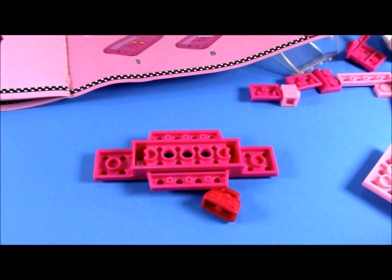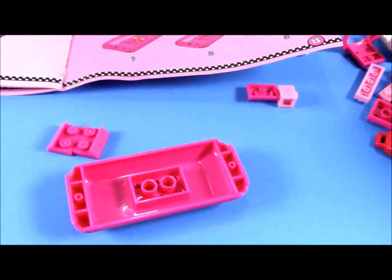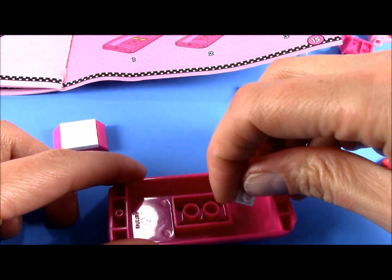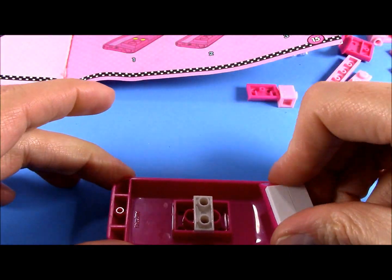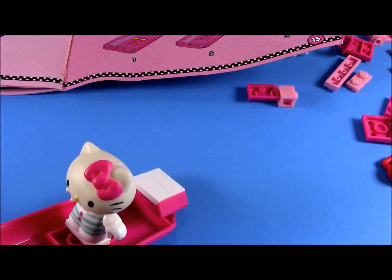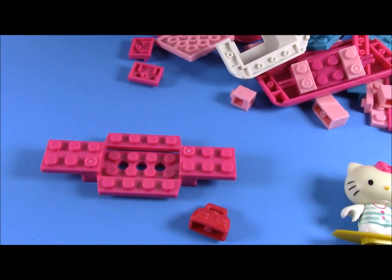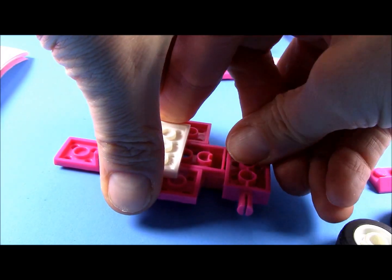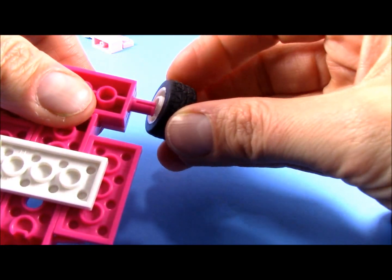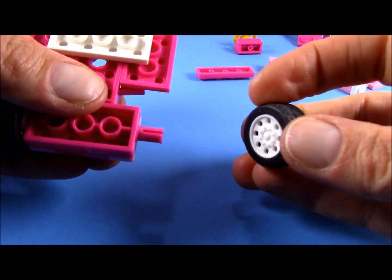So we need the roof. Now we have this piece — that is for the wheels. The wheels will go here. So one, two, three, and four.